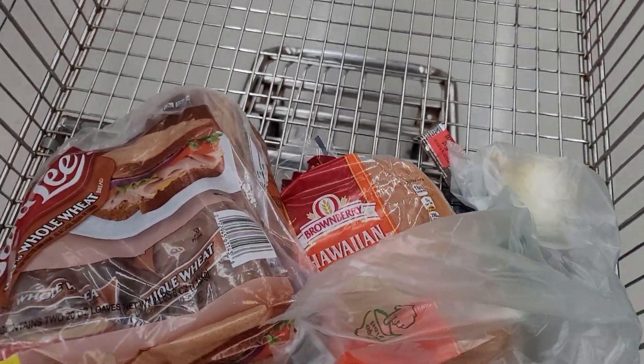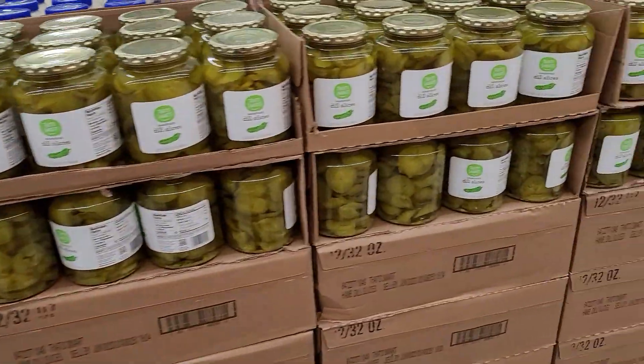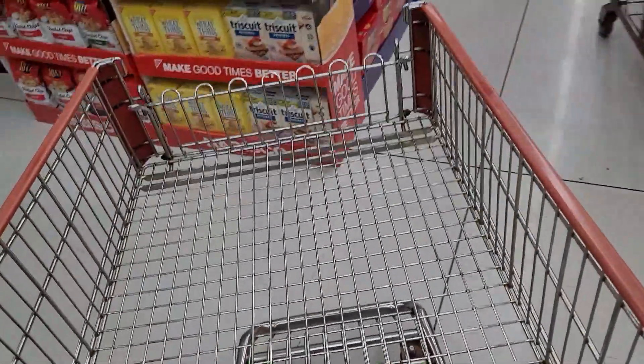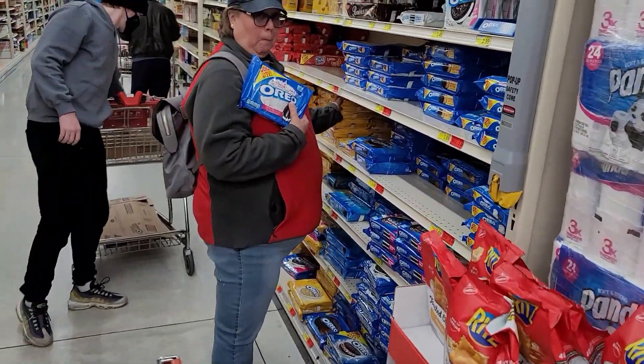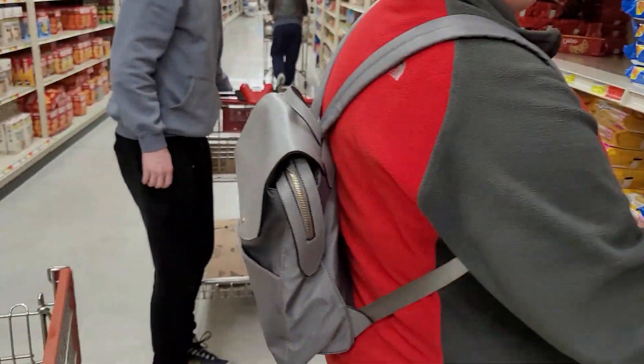Now we're going to go see if we can find Mrs. Barbecue. Oh look at that — sliced pickles, two for three dollars. I'm all about pickles. We're supposed to be going to the cheese aisle, but for goodness' sake — she's over by the cookies! No cookies, we're not buying cookies today. Vegetables and food we can cook.